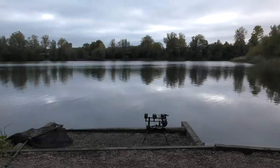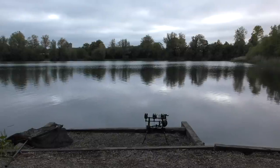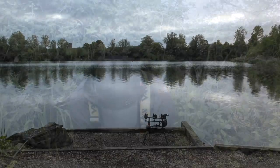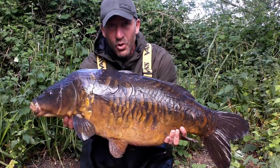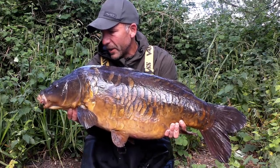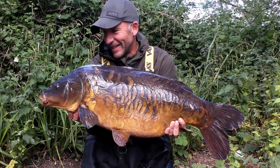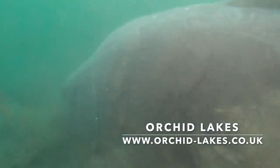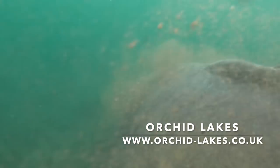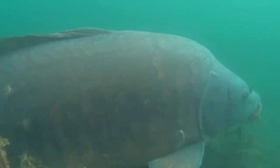What a truly spectacular fish it is - I've never caught it before and I couldn't have written a better ending. Let's take a look at this magnificent fish. There aren't many day ticket carp in the UK that I really want to catch, but this is one of them. The fish known as Morgan's - a truly magnificent fish and definitely the best fish in Orchid Lake. A great way to end this month's vlog. I'll see you next time.